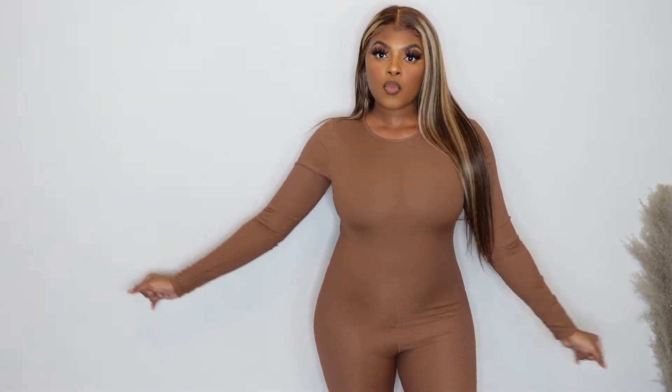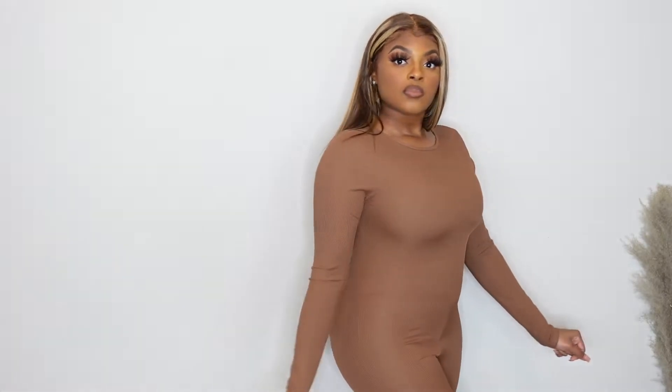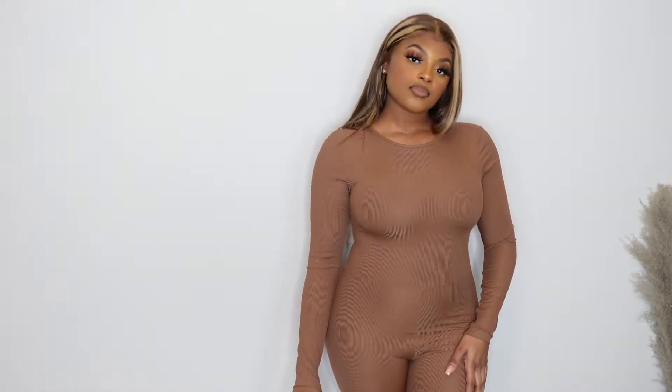The next jumpsuit is the chocolate ribbed long sleeve thumb hole jumpsuit. I got this in a size six as well and it didn't fit either — it's a little tight. It's so cute though; it has little thumb holes and the chocolate color is great. The material is really stretchy but just a little tight on me. I'm going to try to stretch it out.